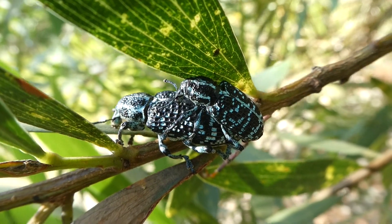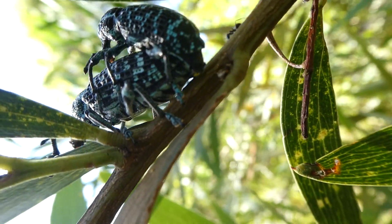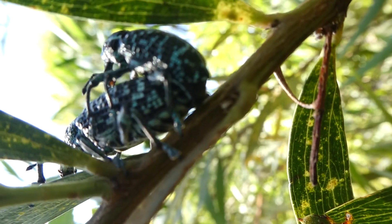I found this other pair of weevils mating.